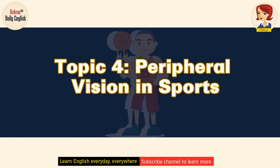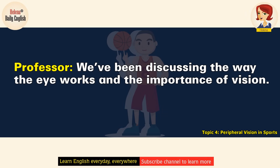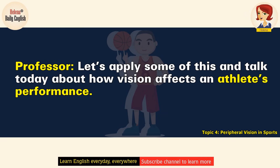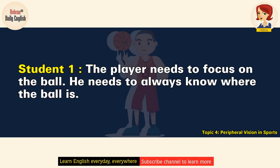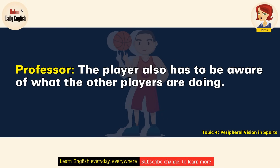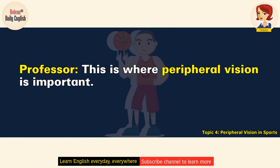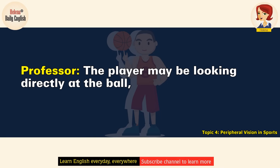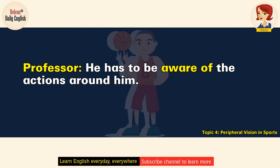Peripheral vision in sports. We've been discussing the way the eye works and the importance of vision. Let's apply some of this and talk today about how vision affects an athlete's performance. So when a basketball player is out there on the court, what does he need to pay attention to? The player needs to focus on the ball — he needs to always know where the ball is. That's important, but that's not all. The player also has to be aware of what the other players are doing, and anticipate their maneuvers so he can be ready to respond. This is where peripheral vision is important. The player may be looking directly at the ball, but he also has to be aware of what's going on near the boundaries of his visual range.